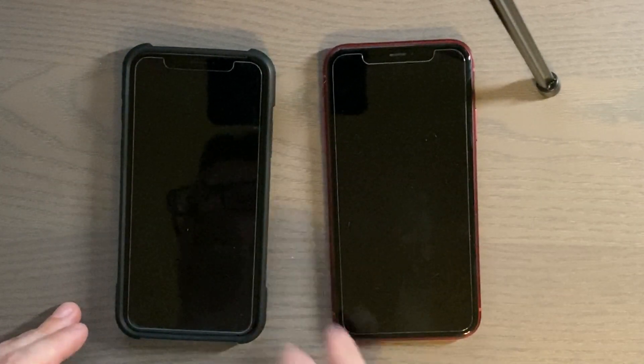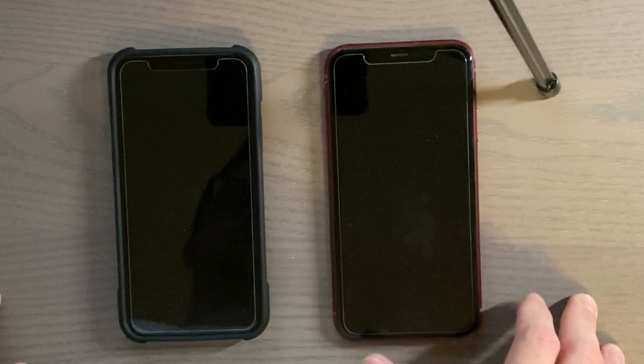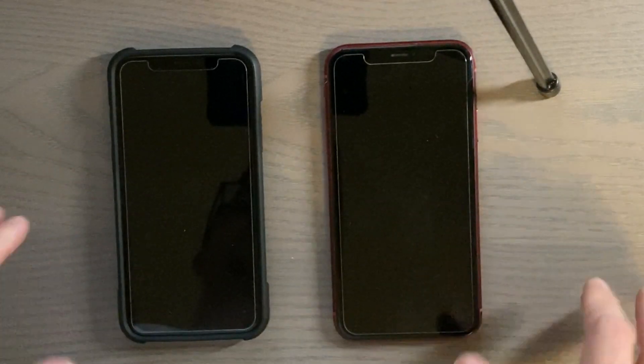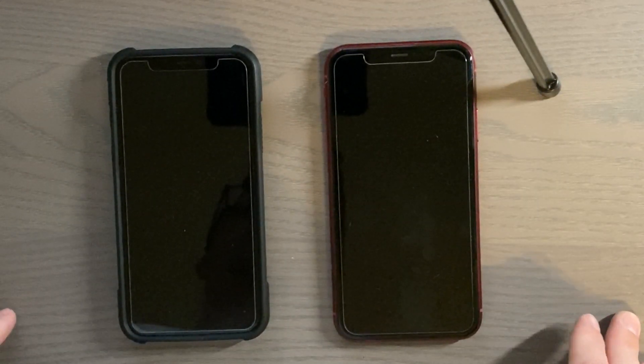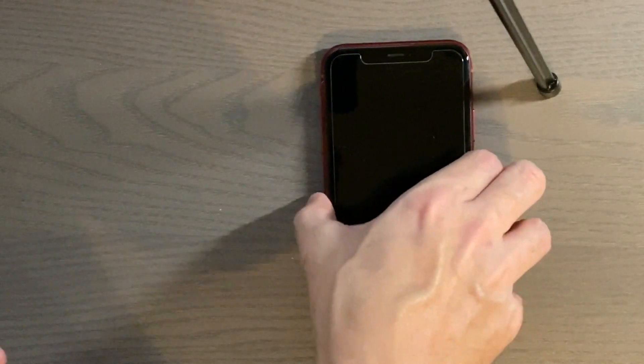Hey there guys, welcome to another video. In this video we're doing another speed test between the iPhone X and the iPhone XR. These are both running iOS 13.2 developer beta 1, so let's go ahead and get into it.